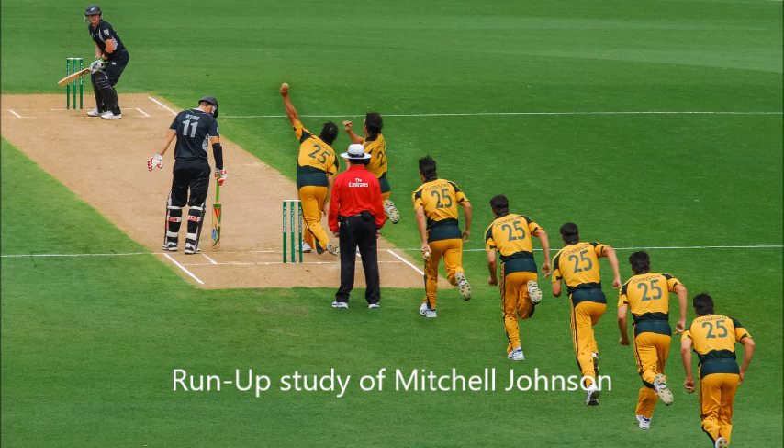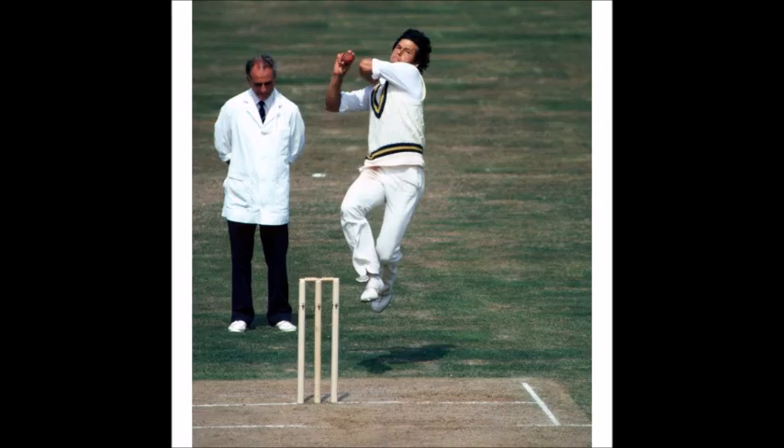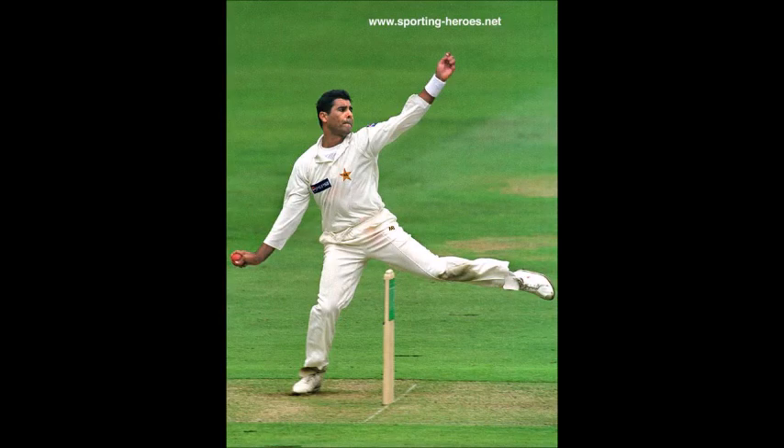Right now he is having a linear run-up and he is running in a bit faster. So this diagonal run-up can help him conserve energy, and this conserved energy can be used at the time of the delivery stride.